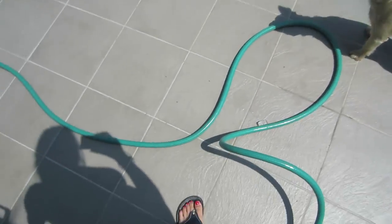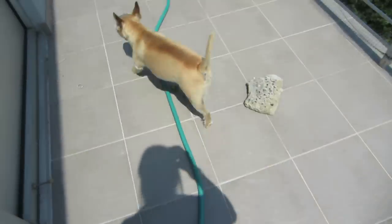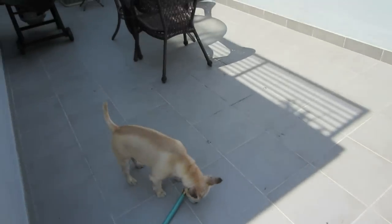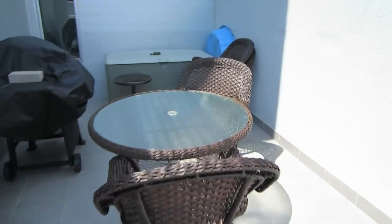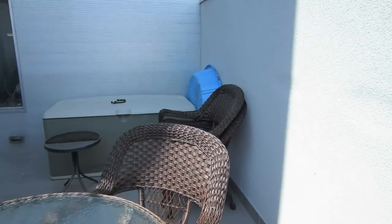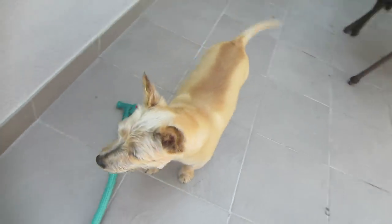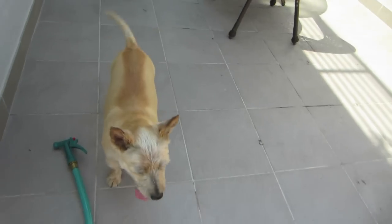We have the hose hooked up again, as you can see. First we're going to clean off the terrace, and then we have Boo's pool hiding in the corner right there. We're going to fill it up because Boo loves playing in the water. Let's see if this hose is on yet — look at him, he loves the water!